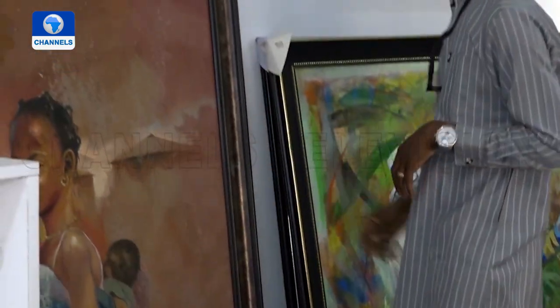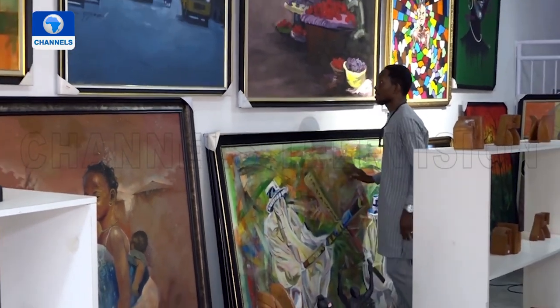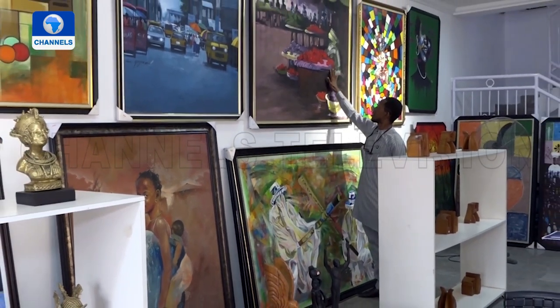This is the first exhibition in this new contemporary art space as collectors look forward to engaging in this breath of fresh air.